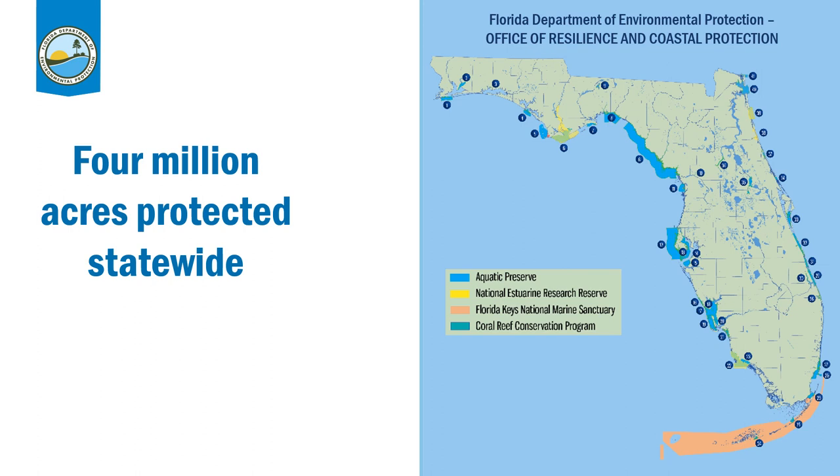Before we dive back into history, a little bit more about Rookery Bay. We are part of what is called the Florida Department of Environmental Protection, and specifically as part of DEP, we fall under what is called the Office of Resilience and Coastal Protection. Through the RCP office, we actually protect 4 million acres across the state, mostly aquatic areas that this office in particular is overseeing.